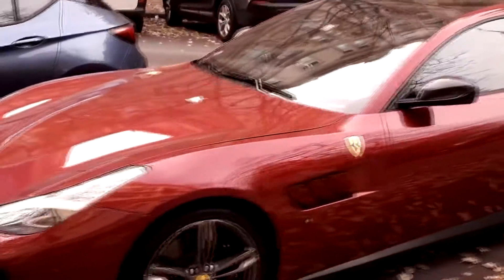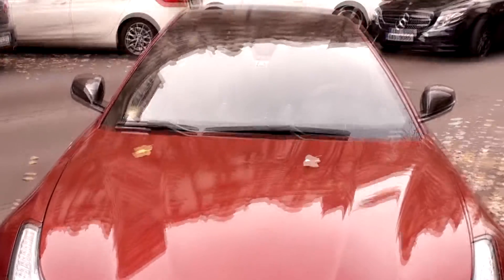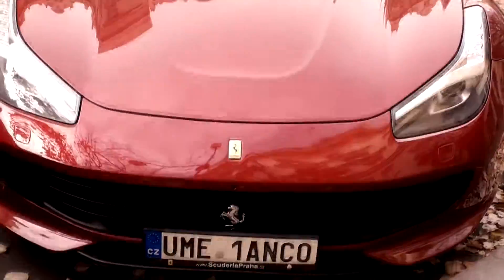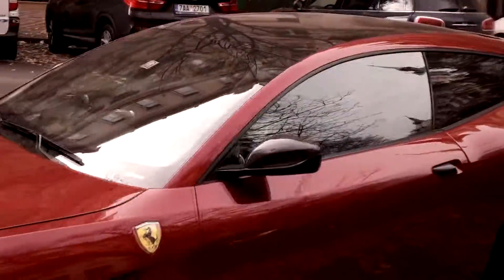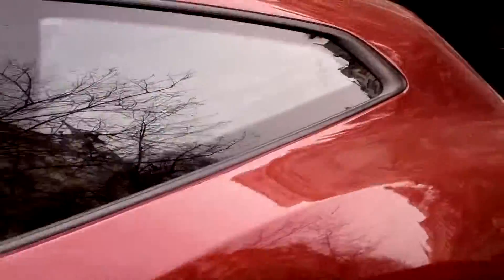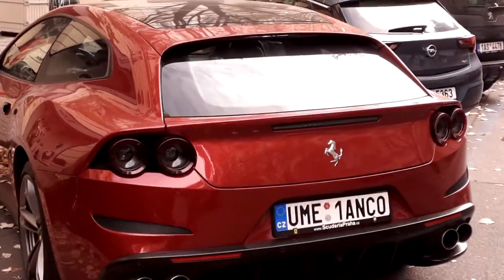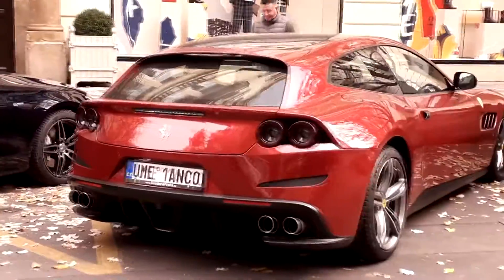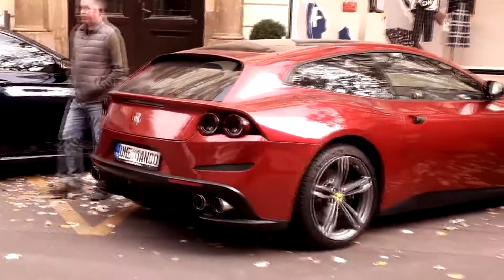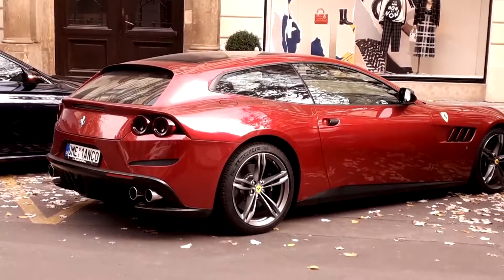You can look that up on the internet. There it is — Ferrari FF. Some people call it the shooting brake; that's what the old one's known as, actually. I'll go around the back end and have a better look. Back end. Nice-looking car. The top speed is said to be 335 kilometers an hour, zero to 60 in 3.7 seconds.